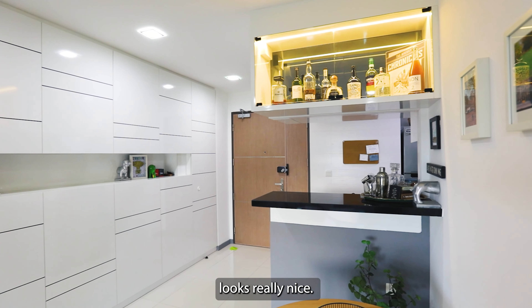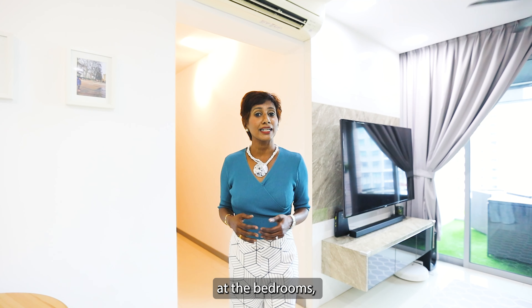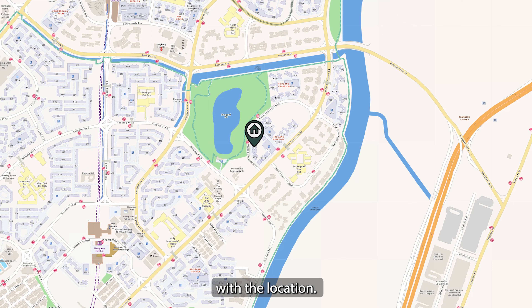What's unique about this house in particular is the owner has done this storage cabinet which doubles up as a shoe storage, also to store other items. Where the DB box is here and you can put your umbrellas in there, and the rest are all shoes, books, and miscellaneous items — but it still looks really nice.